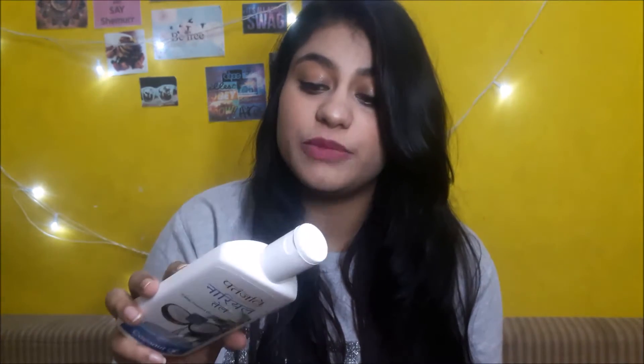Next I got this Patanjali Naryal Tel coconut oil, which is edible coconut oil — you can even put it in your food and it's healthy. This costs just 65 rupees. For years I've only used Parachute coconut oil, so I'll check this out and let you know how I like it.